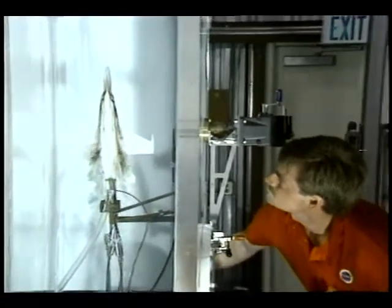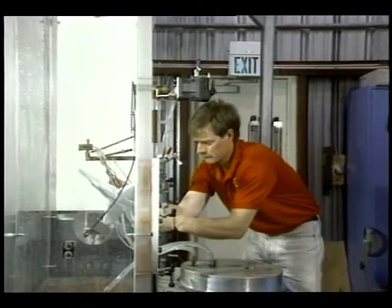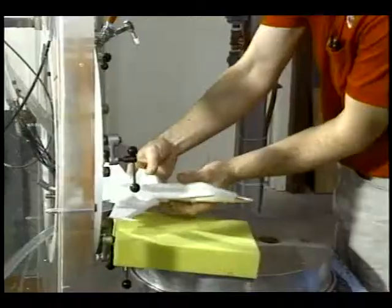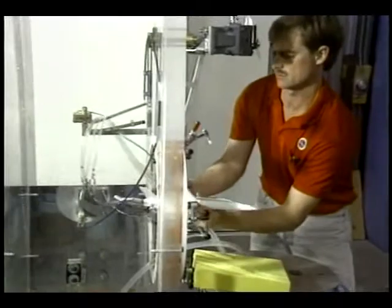Here is our flow visualization lab, or water tunnel. Model airplanes are fitted with dye vents, which provide engineers with a way to see how the dye flows around the aircraft. This flowing dye is similar to air flowing around the aircraft in flight. Adjustments made to the model can also apply to the aircraft and help improve flight. This is much less expensive than taking the aircraft into a wind tunnel for testing.